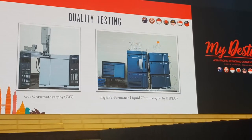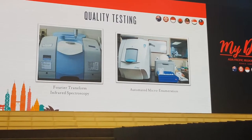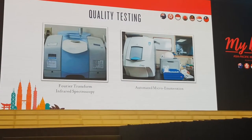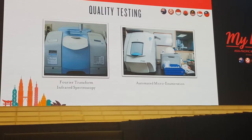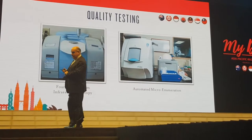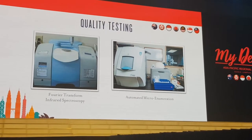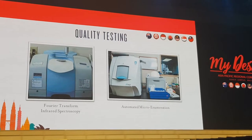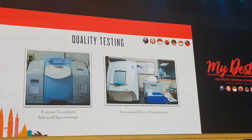Another very sophisticated instrument is called a Fourier transform infrared spectrophotometer. This instrument actually measures the chemical bonds in molecules. Where the gas chromatograph tells us exactly what molecules are in an oil, the FTIR tells us how those molecules are put together. Between these two methods we get a very precise fingerprint of every oil that comes through our lab — very sensitive and complementary techniques.